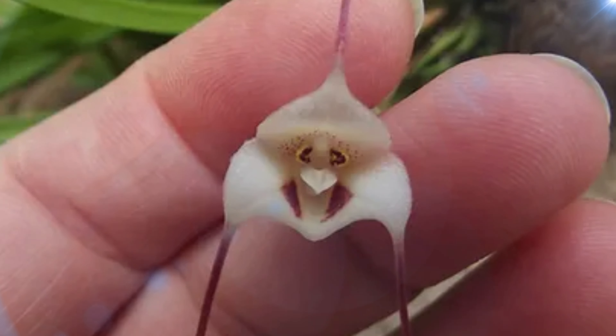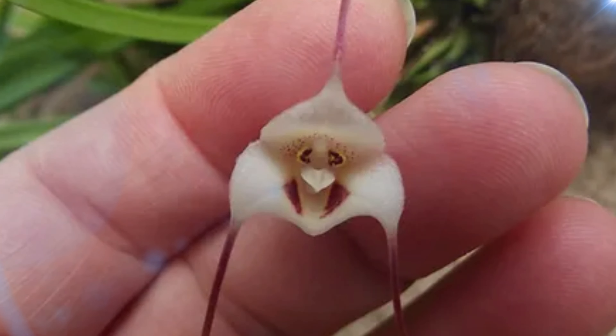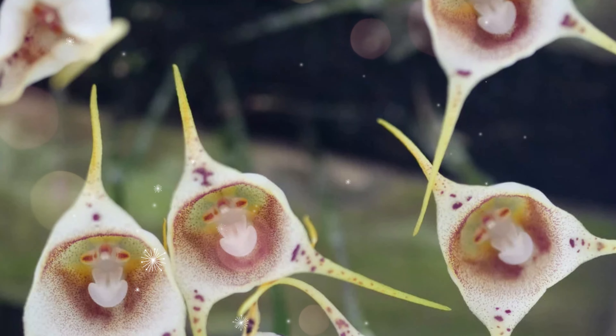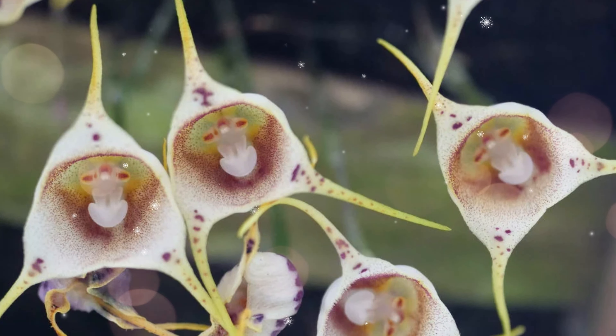Aside from its unique appearance, the monkey-faced orchid is also famous for the sweet, fruity fragrance it gives off when in full bloom — reminding you of ripe and juicy oranges, not bananas. Sadly, this orchid is currently at risk of disappearing forever.